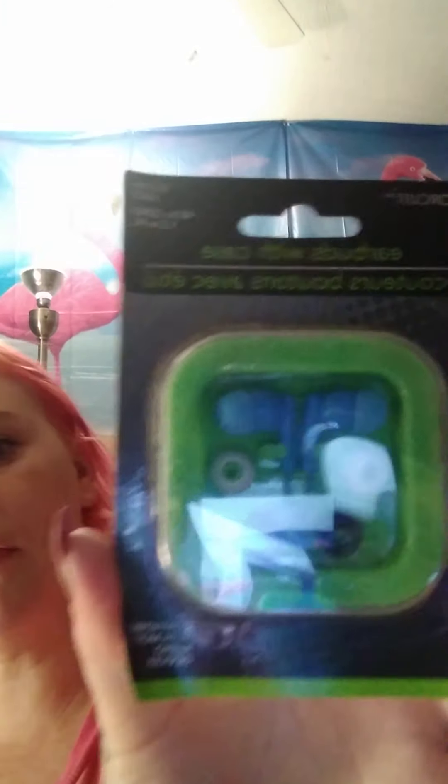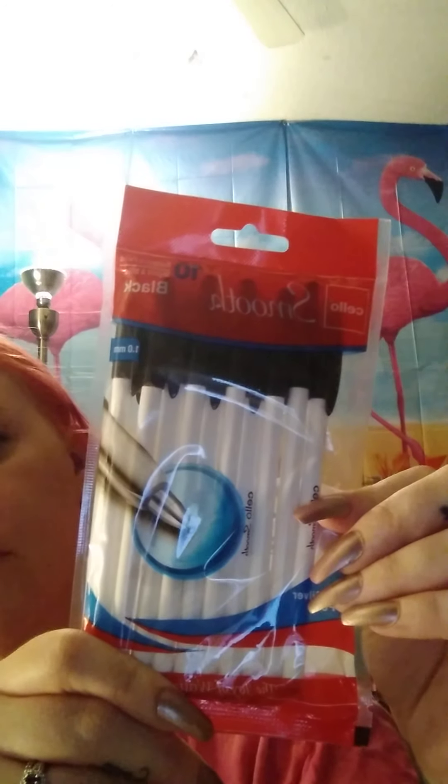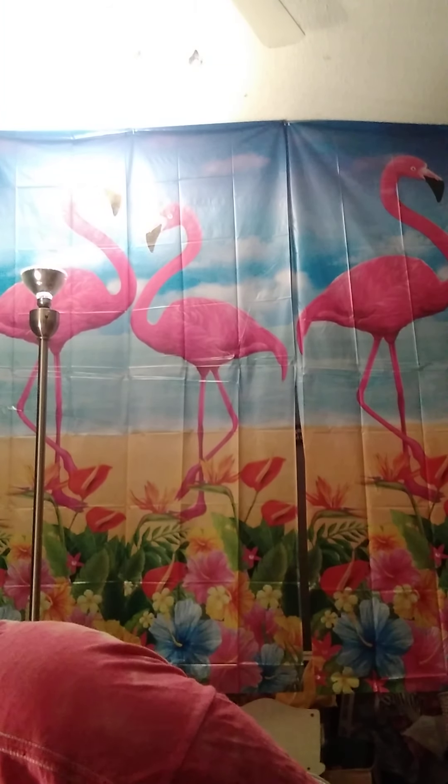Picked up two of these earbuds — it's got the ends to change the ear pieces out. Picked up several of these as well. Picked up several packs of pencil sharpeners, handheld. Picked up these pens — two packs of those. These are index dividers that you put in your notebook to divide your subjects — picked up several of these. You get six-piece folders — usually you get two or four, but they had six — so I got two packs of those for my son.